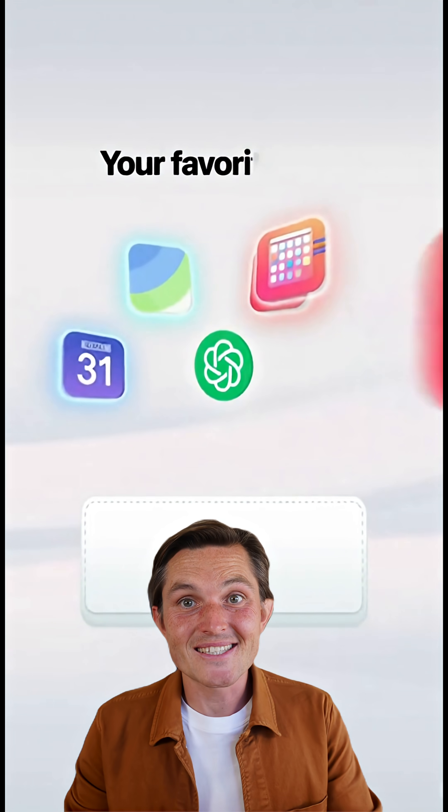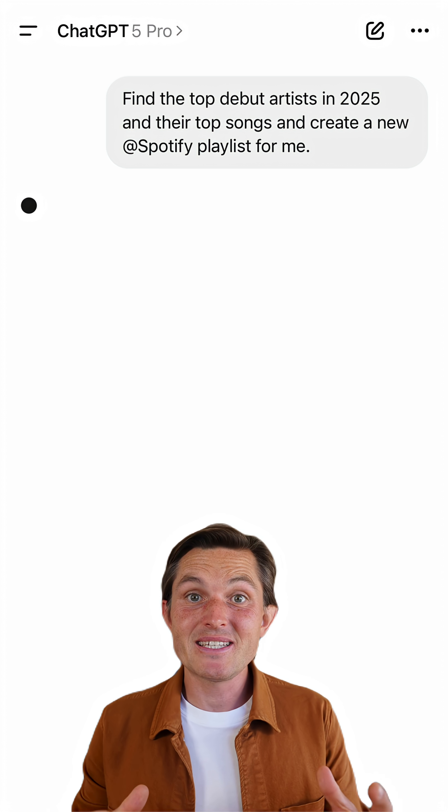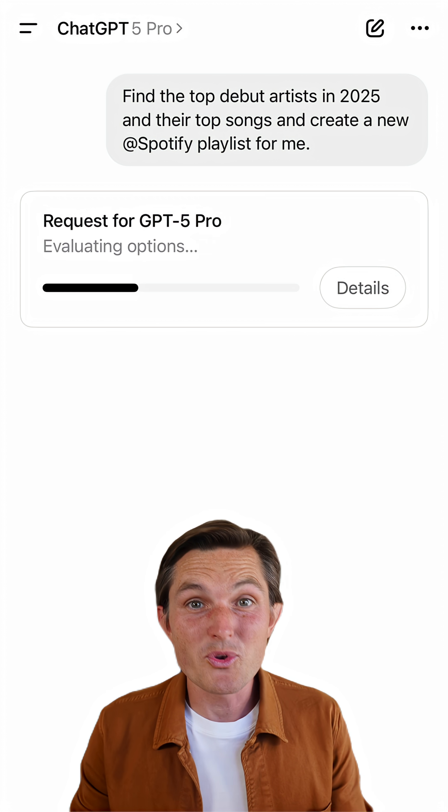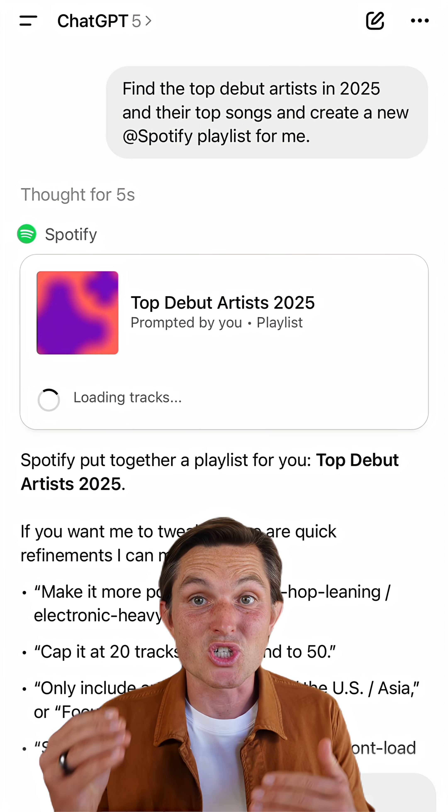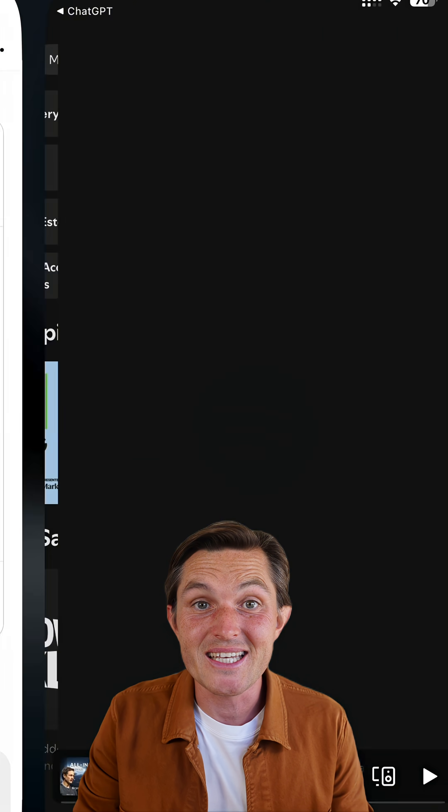All your favorite apps now run directly inside ChatGPT. You can ask ChatGPT to create the Spotify playlist of the top new artists in 2025. The first time, you'll connect the apps and you'll see that right inside your Spotify app within ChatGPT.